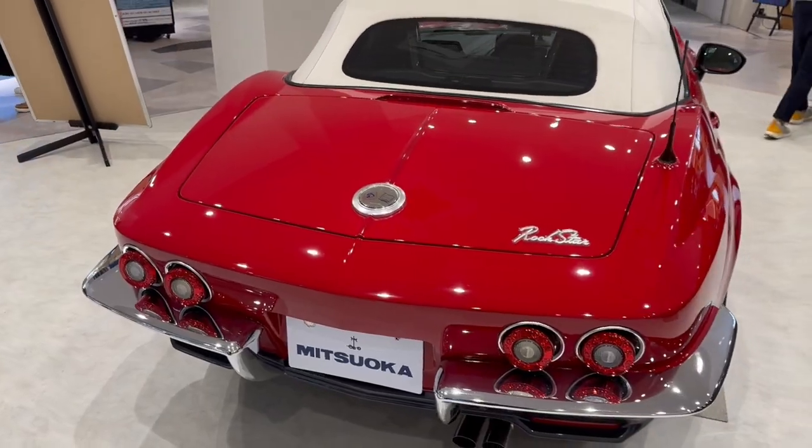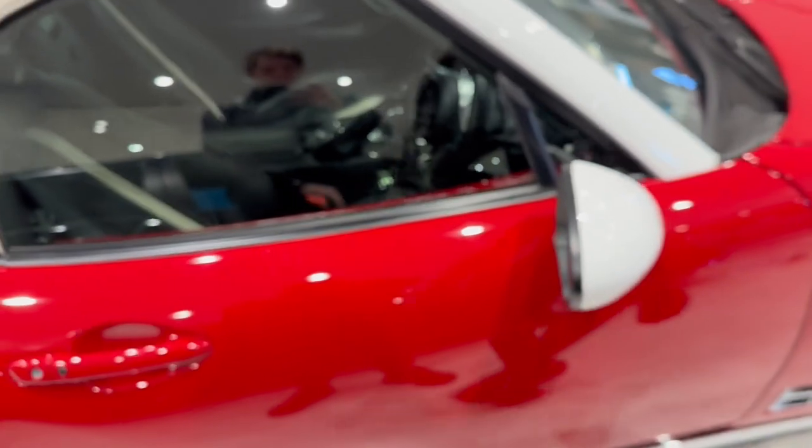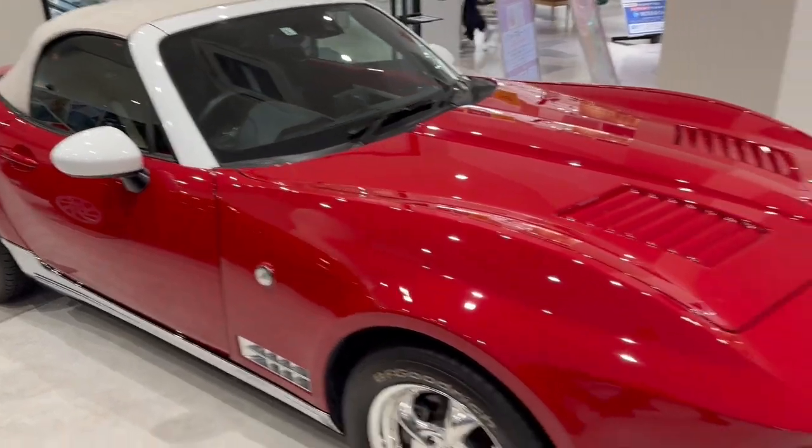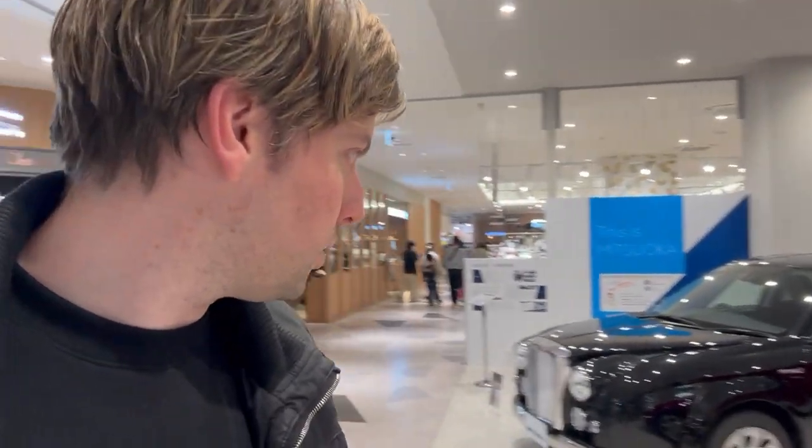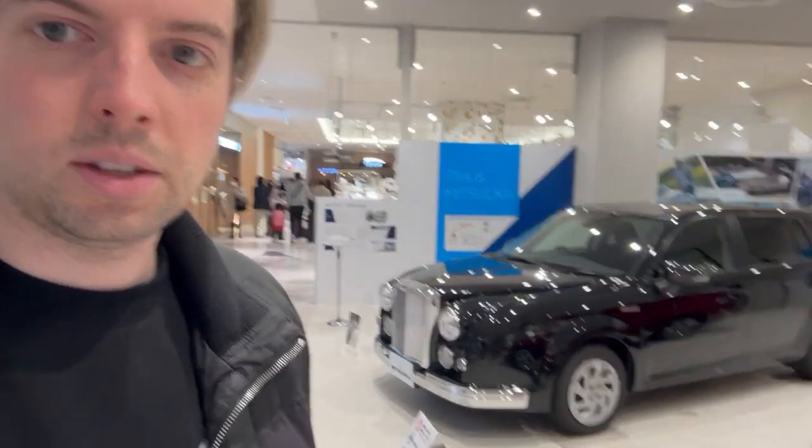It looks like a C2 Corvette or something — old style Corvette but with a very modern interior. It's certainly an interesting brand, this company. Behind me here is Mitsuoka, which is a Japanese car brand. They make a few different things — they have this kind of old funky looking style, and this one which kind of looks like an American styled car. I believe they make them off the Toyota platforms, and only available in Japan. Very, very interesting.